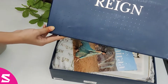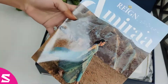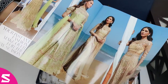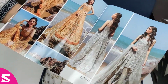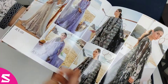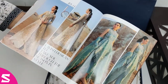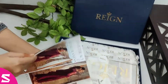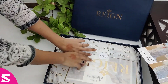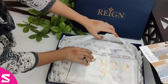Here we are unboxing design number 11 from Amira by Real Luxury Collection 2021. This is the catalog where you can see all the designs in this collection, but we are unboxing design number 11. The price of this suit is sixteen thousand nine hundred rupees.